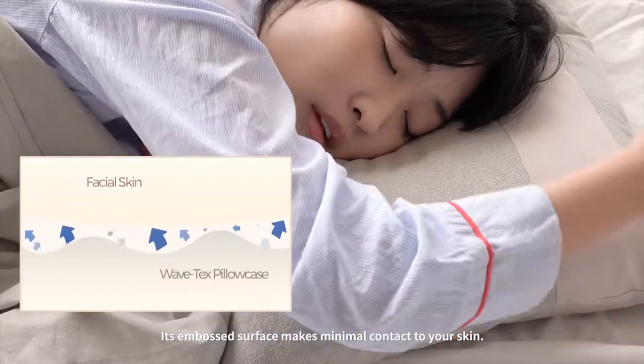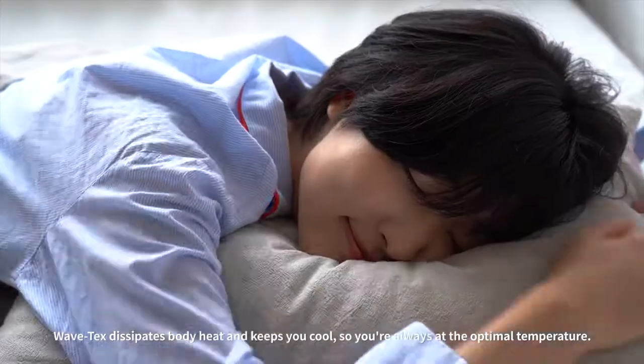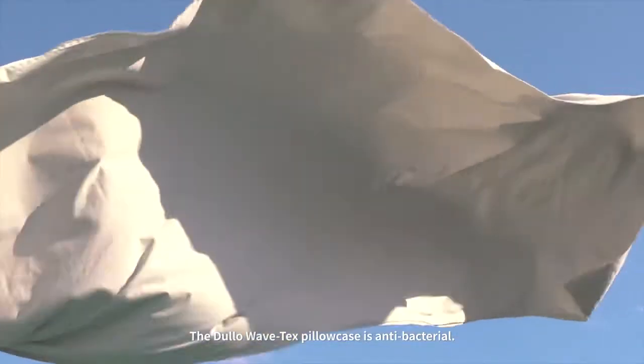Its embossed surface makes minimal contact to your skin. WaveTex dissipates body heat and keeps you cool, so you're always at the optimal temperature. The Dulo WaveTex Pillowcase is antibacterial, super durable, and lint-free.